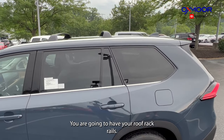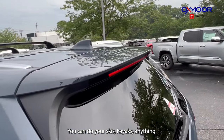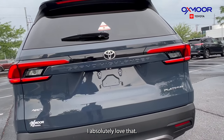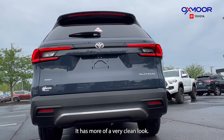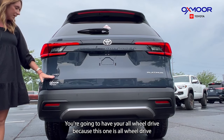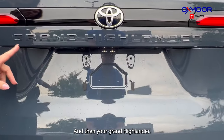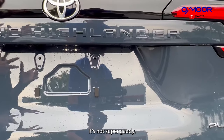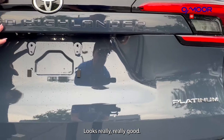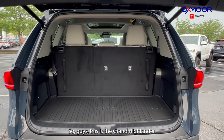Looking up top, you have your roof rack rails — you can do skis, kayaks, anything. The back of this is gorgeous. The exhaust is hidden, giving it a very clean look. You have the all-wheel drive badge in chrome, and then the Grand Highlander lettering is in the same color as the vehicle — not gaudy at all, looks really good.